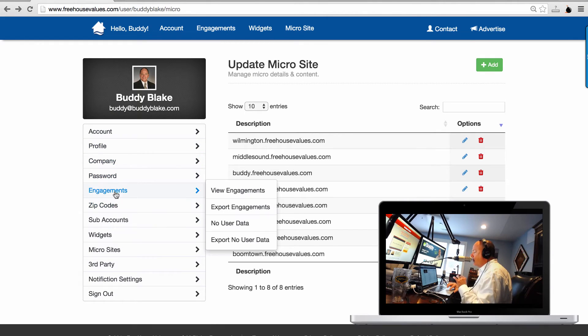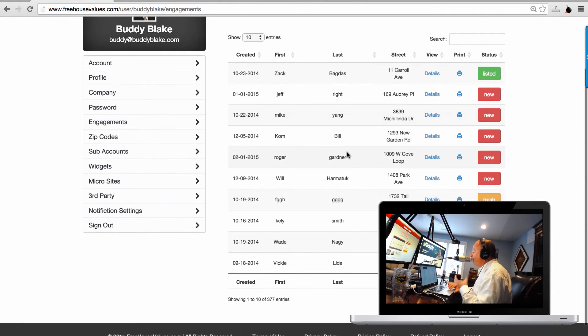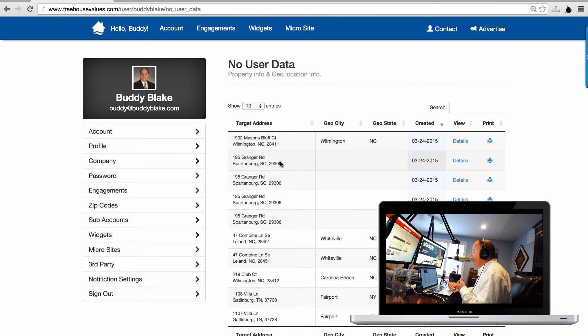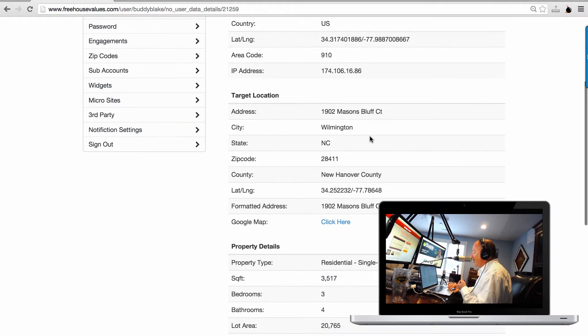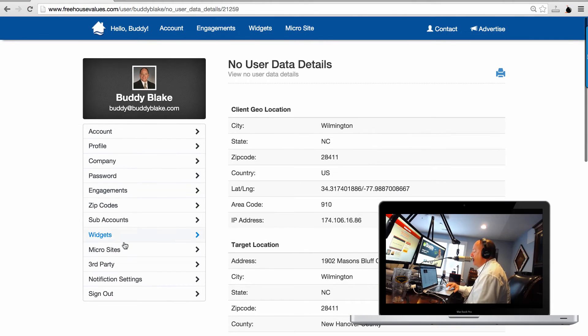You can watch all your engagements. We not only pass along all people who give you full contact details, but we also pass along no-data users — people who don't give you contact information. We pick up their IP address and location, and when the longitude and latitude line up it works out really well. You always get the AVM — even though the consumer doesn't see it, you get the exact price. That's really good for your scripting: if they owe $1,200,000 and the AVM is $906,000, that's going to be a very different conversation and a different motivation.